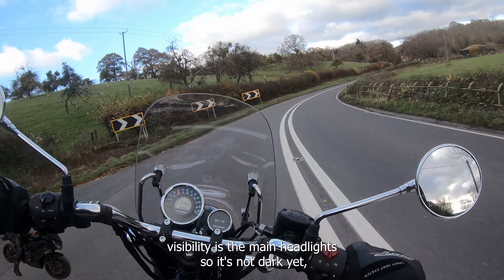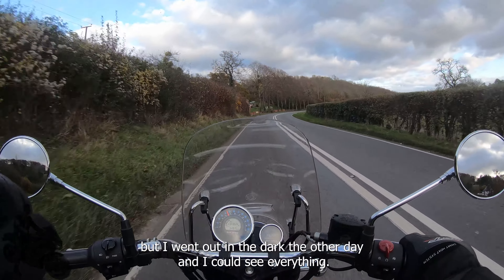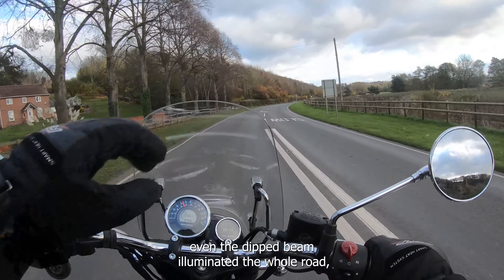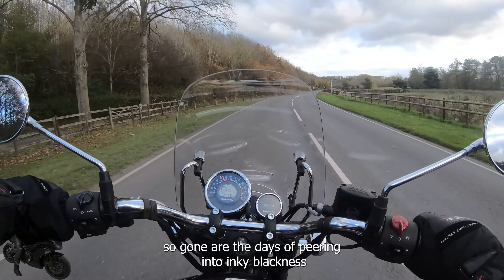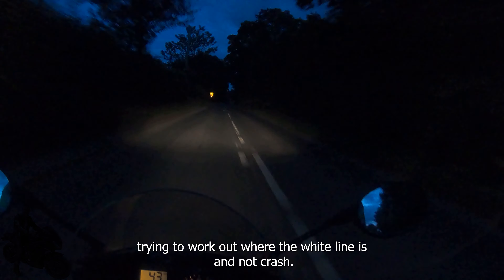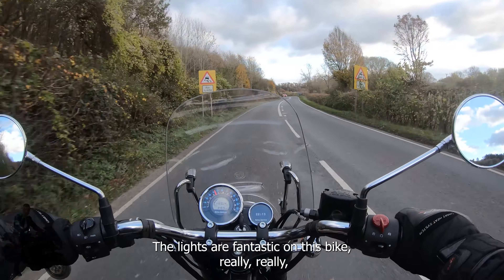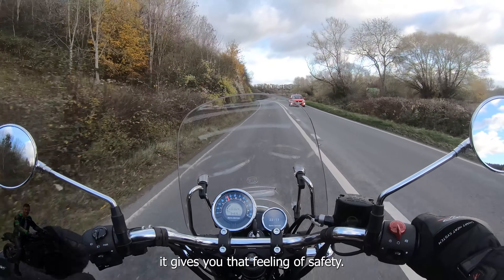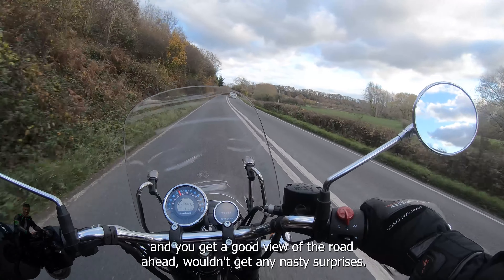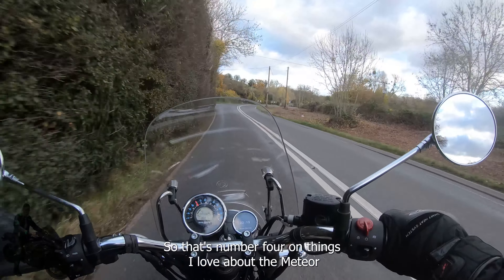Another element of visibility is the main headlights. I went out in the dark the other day — even the dipped beam illuminated the whole road. Gone are the days of peering into inky blackness trying to work out where the white line is. The lights are fantastic on this bike. It really gives you that feeling of safety — you could ride this bike a long way in the dark and get a good view of the road ahead with no nasty surprises.